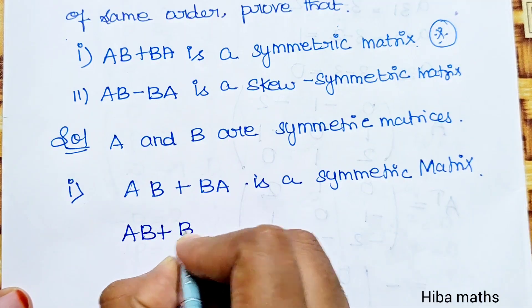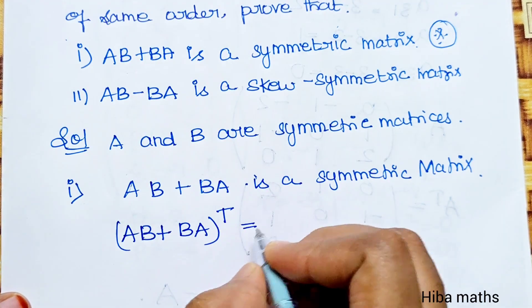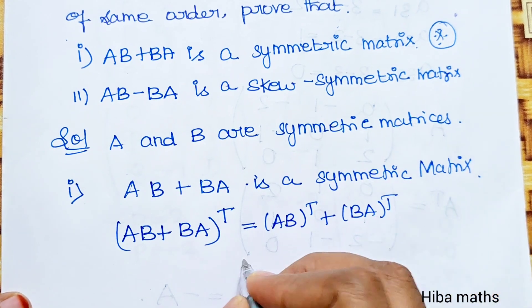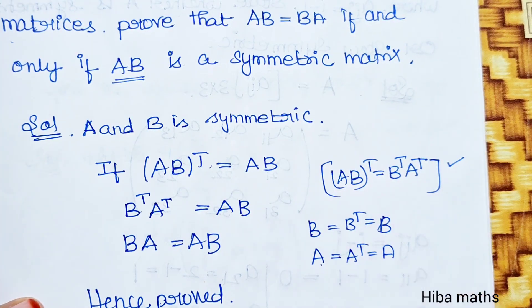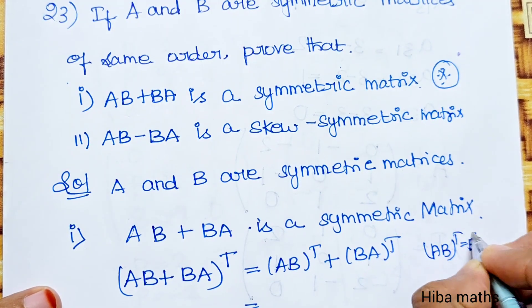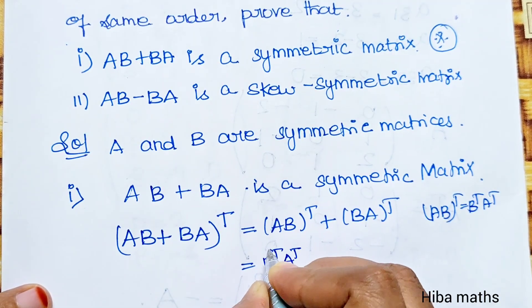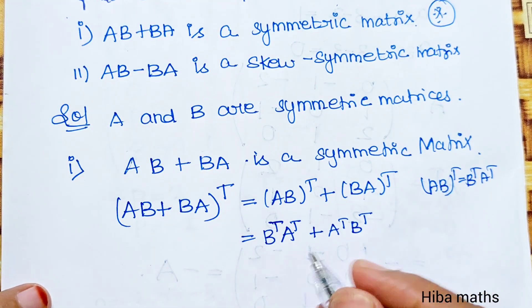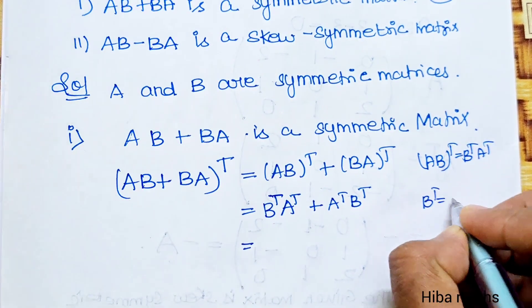Take AB plus BA whole transpose. Expanding: AB transpose plus BA transpose. Now AB transpose equals B transpose into A transpose.